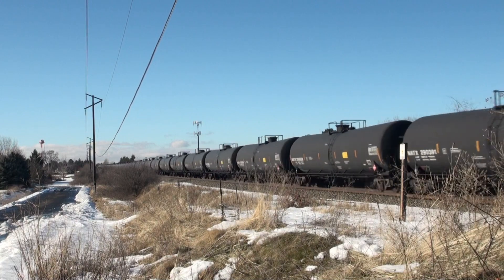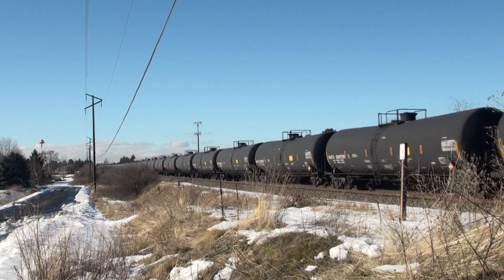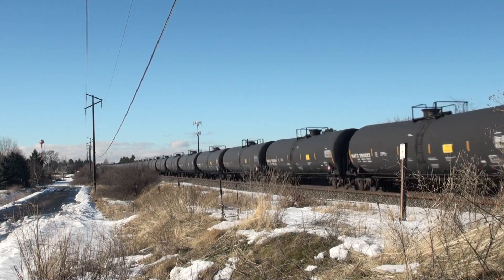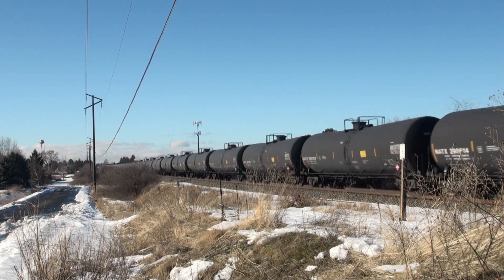Working East Railroad Avenue here in the area of Otis Orchards, Washington, you can expect to find a wide variety of rail traffic. This traffic will include unit grain, unit potash, unit oil, mixed manifests, and much more.